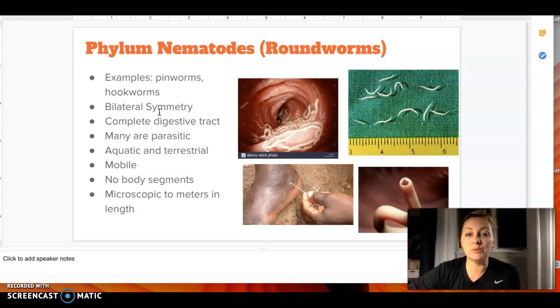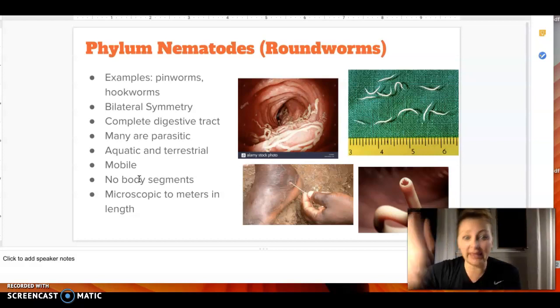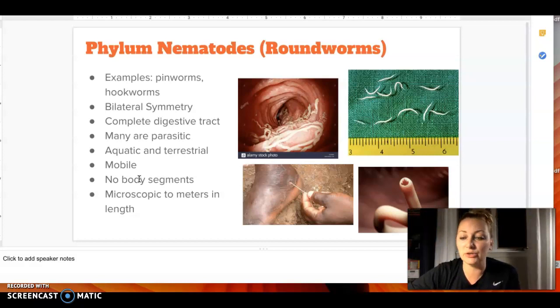Then we get to Nematoda, which would be roundworms — so pinworms, hookworms, things like that. They have bilateral symmetry and a complete digestive tract, so just like in us there's an in hole and an out hole. Most of them are parasitic; they absorb nutrients from their host and harm the host. They can be aquatic or terrestrial and they move around. They don't have body segments like an earthworm has all those little ridges. Usually these are very small, though they can get to be really long.